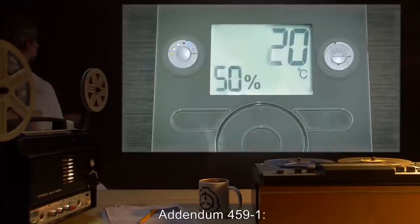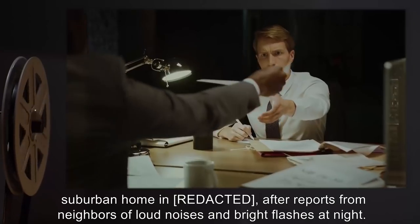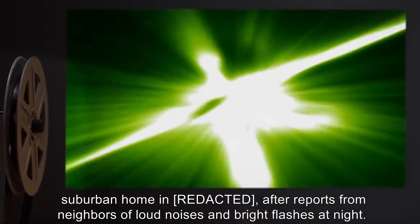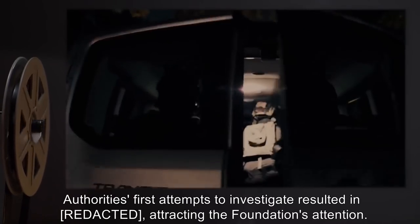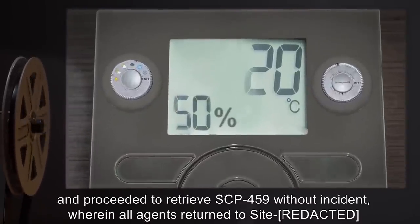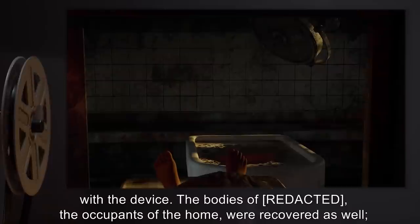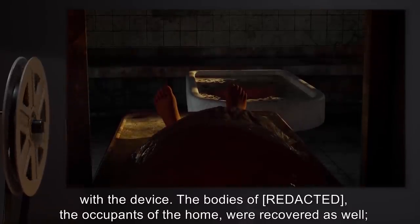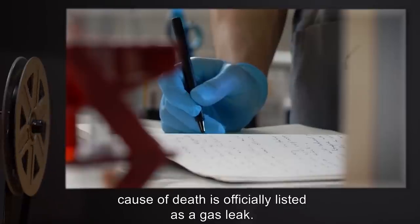Addendum 459-1: SCP-459 was discovered in a suburban home after reports from neighbors of loud noises and bright flashes at night. Authorities' first attempts to investigate resulted in attracting the Foundation's attention. A group of agents with standard protection gear cut power to the house and proceeded to retrieve SCP-459 without incident. All agents returned to site with the device. The bodies of the occupants of the home were recovered as well. Cause of death is officially listed as a gas leak.